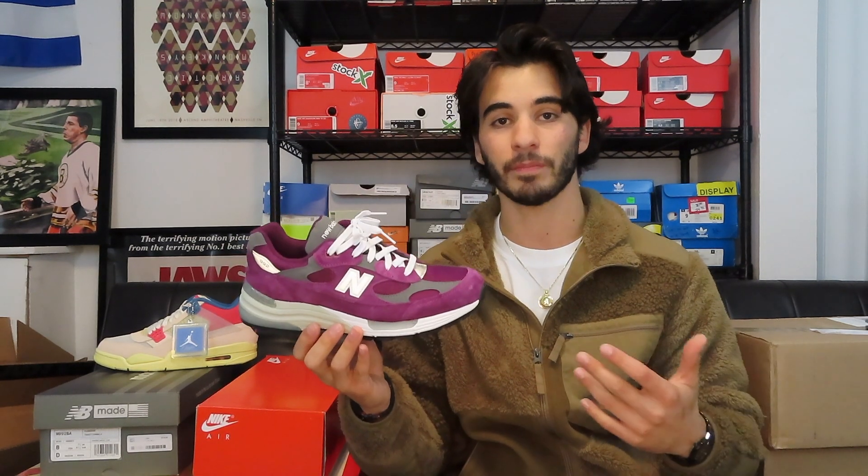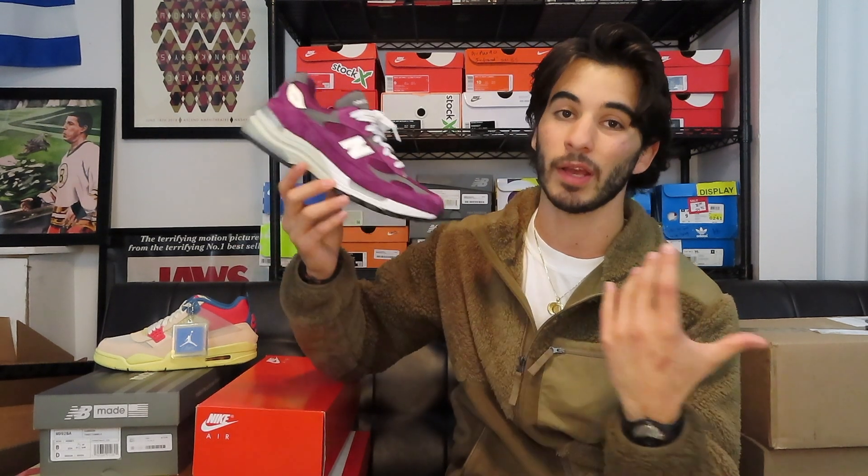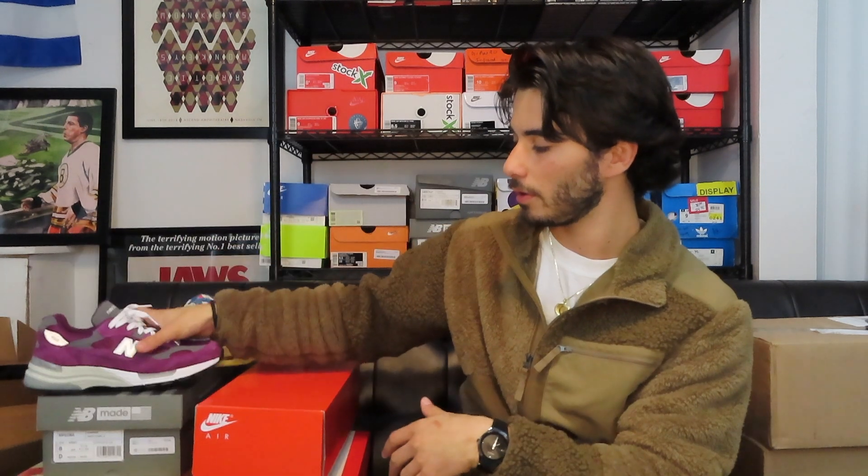It's the 992 in plum, which is like a purple colorway with hits of gray, white, black, and of course the reflective New Balance logo on the side. Absolutely comfortable shoe — the year of the 992 is upon us. 2020 has been an amazing year for New Balance and their collaborations, but this is not a collaboration, it's just an inline model. They make some great made in the USA general releases. For fitment, go a half size down — these are an eight, I usually wear an eight and a half. New Balances fit best when they're half size down because they have a wider fit.